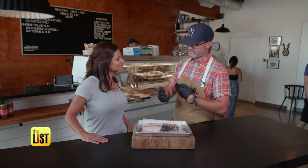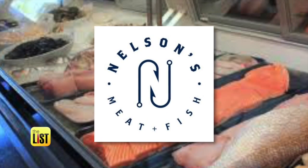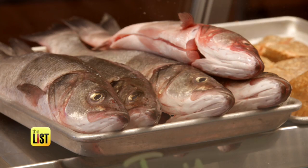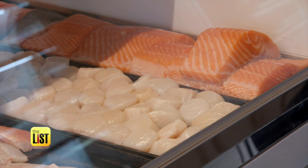What we try to do is eliminate that thought and really show people how great fish and seafood in general can be here in the desert. In the Arizona desert we found Nelson's Meat and Fish, where owner Chris Nelson serves up seafood practically right from the net — and he's sharing how you can find some in your hometown.